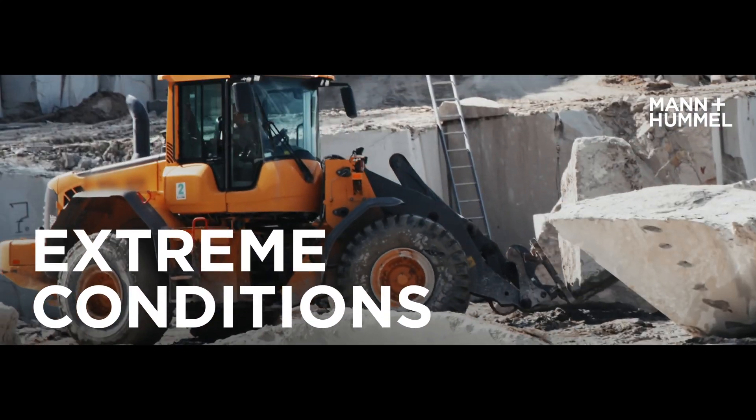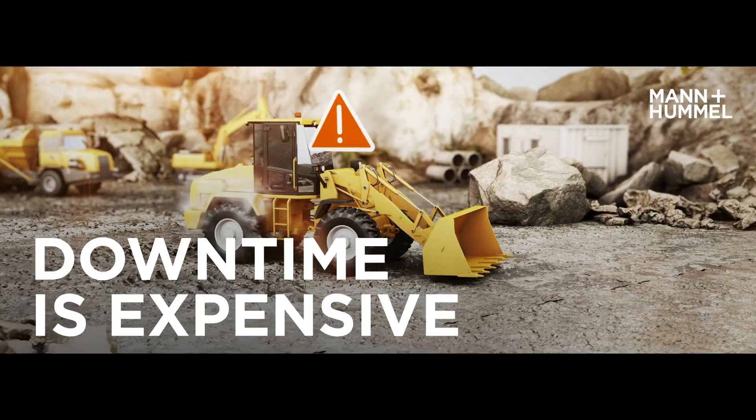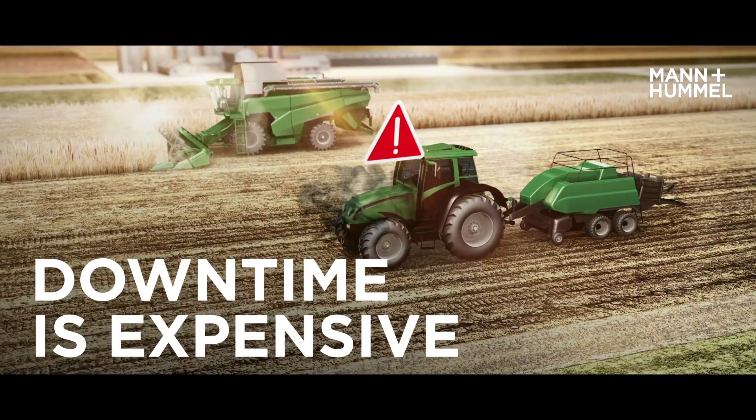Extreme working conditions increase loads on machines and components. Conventional filter systems experience short service intervals and unplanned downtime, which costs time and money.